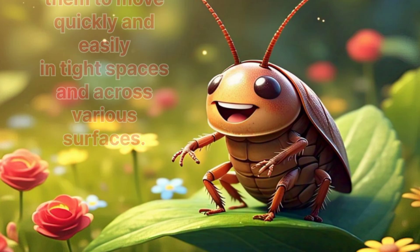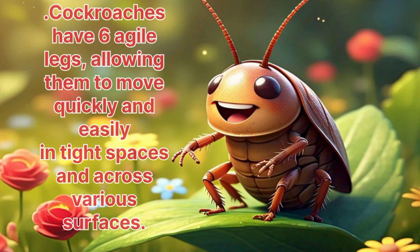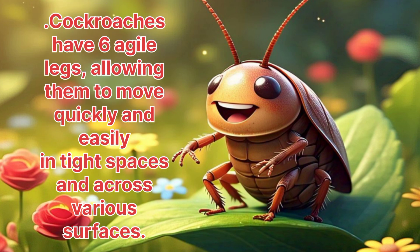Cockroaches. Cockroaches have six upright legs, allowing them to move quickly and easily in tight spaces and across various surfaces.